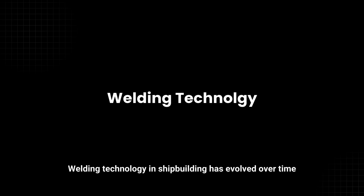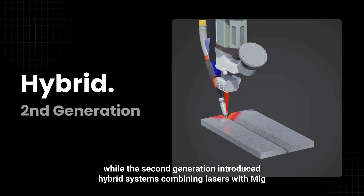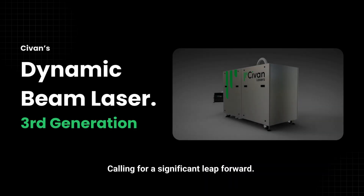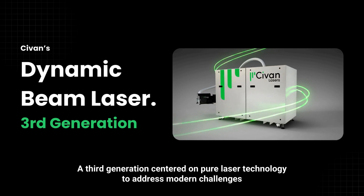Welding technology in shipbuilding has evolved over time. The first generation utilized arc methods such as gas metal arc welding and submerged arc, while the second generation introduced hybrid systems combining lasers with MIG. Today, the industry is at a pivotal moment, calling for a significant leap forward — a third generation centered on pure laser technology to address modern challenges.